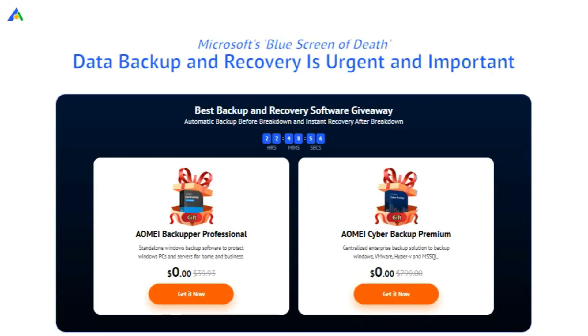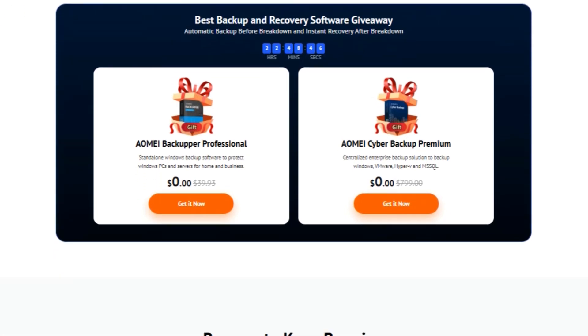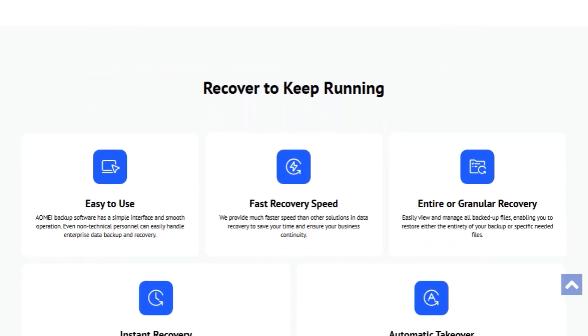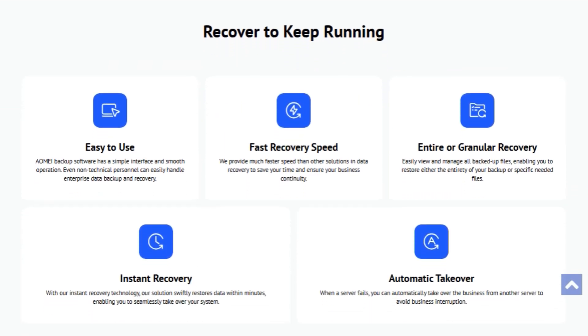Hey there, tech enthusiasts! Ever had that moment when your system crashes and you lose all your precious data? Yeah, it's a nightmare, right? Well, today I've got some fantastic news that's going to save you a lot of headaches. AOME, the name you can trust in data security, is offering a special giveaway. You can grab the AOME Backupper Pro and AOME Cyber Backup Premium for free. Let's dive into why you need these in your digital toolkit.